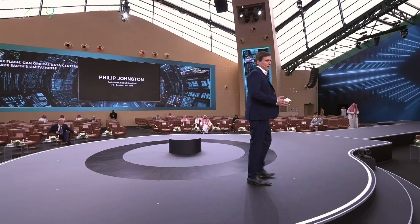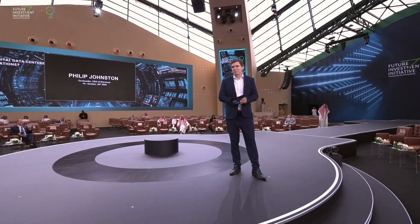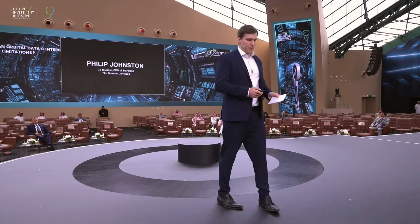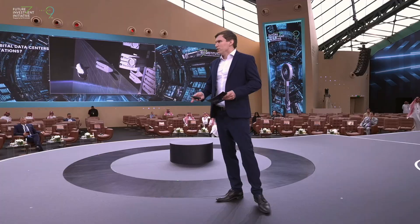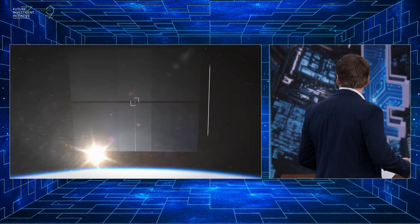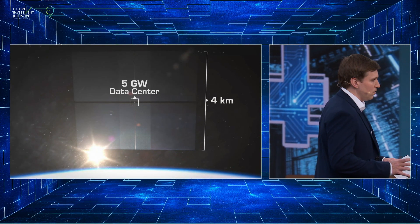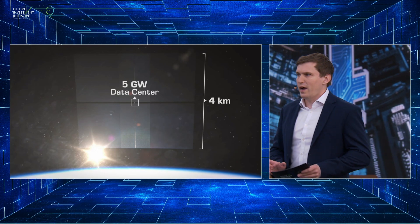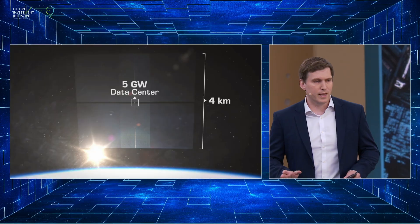I know what you might be thinking. If you've ever seen a data center, you will know they are absolutely massive, and so it can be difficult to imagine what this might look like in space. I'd like to start by showing you a short 15-second concept video. Here we have a Starship-sized spacecraft delivering about 100 tons — a 40-megawatt-sized module of compute — connected to a central 5-gigawatt cluster with a 4-kilometer-by-4-kilometer solar panel and a 1-kilometer-by-4-kilometer radiator down the back.